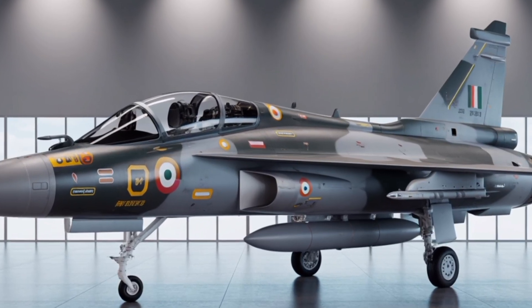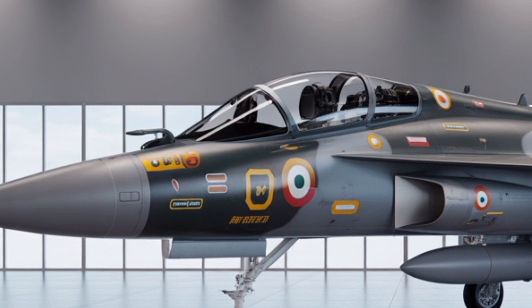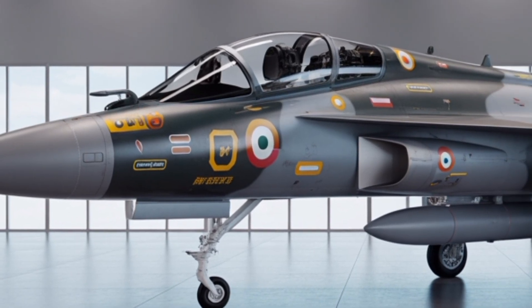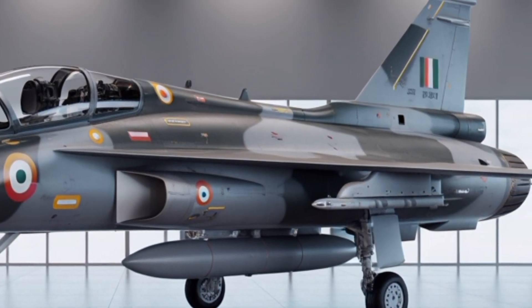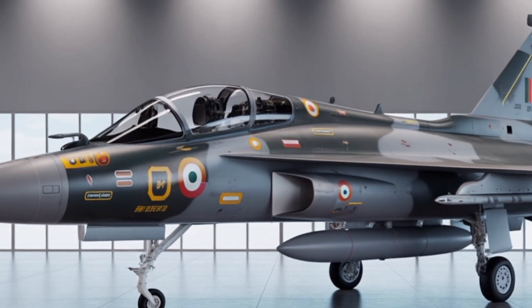The HAL Tejas MK2 isn't just a refined version of its predecessor — it represents an entirely new chapter in India's aviation journey. Developed under the Make in India initiative, the MK2 aims to give the Indian Air Force a truly indigenous, modern fighter capable of standing alongside global 4.5-generation jets like the Rafale or Gripen E.